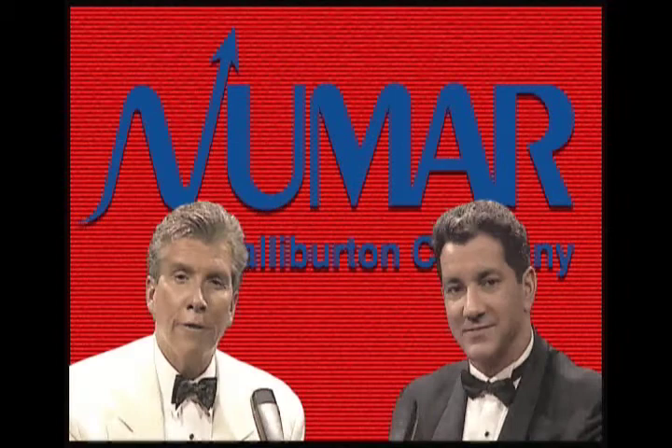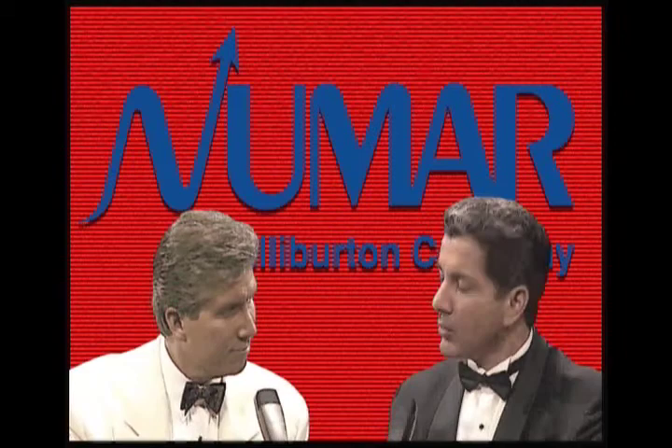Hi everybody, this is Michael Buffer, ringside from the Atomic Arena, here with my brother Bruce Buffer, for a featured event on tonight's card — Emerald against the Protons. That's right, Michael. We'll be taking an atom's-eye view of the bout. Ladies and gentlemen, let's get ready to rumble!